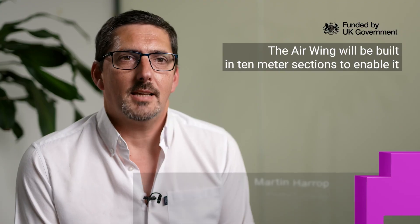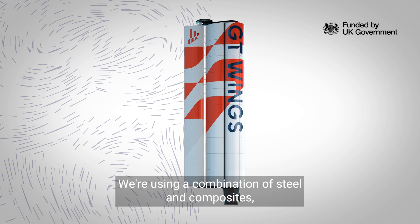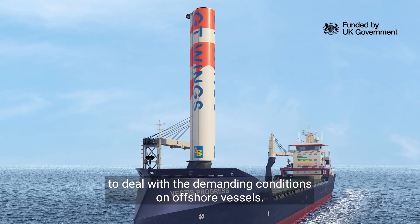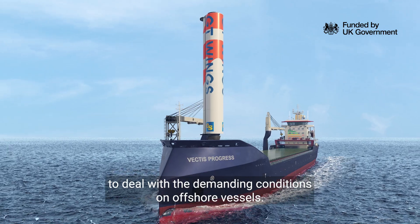The air wing will be built in 10-meter sections to enable it to be shipped to any port in the world and enable easy installation to suit the vessel's location. We're using a combination of steel and composites in the manufacture of the air wing in order to deal with the demanding conditions on offshore vessels.